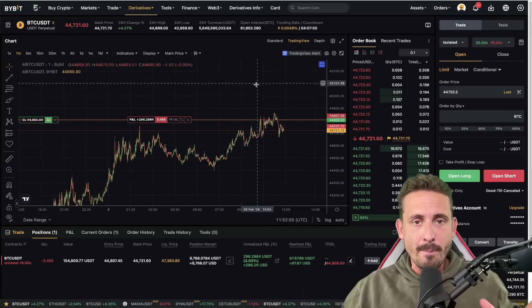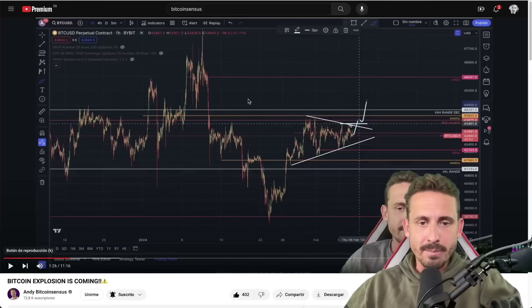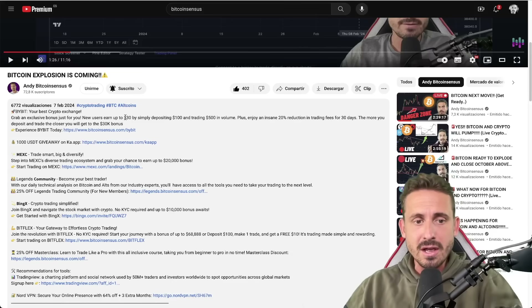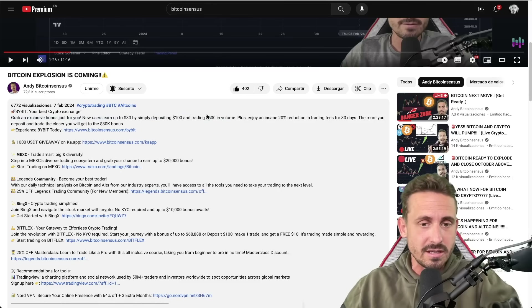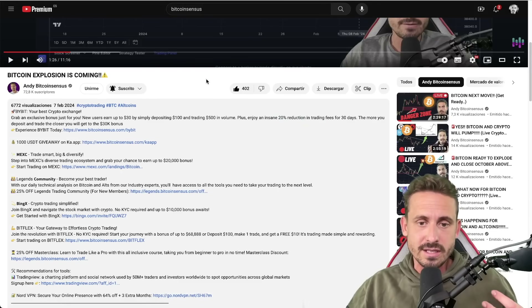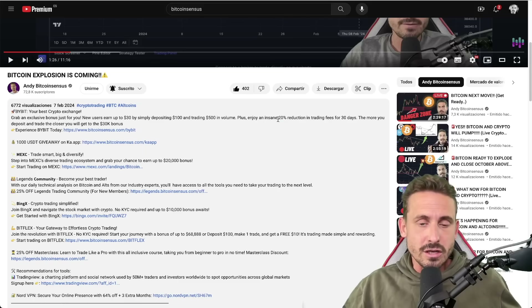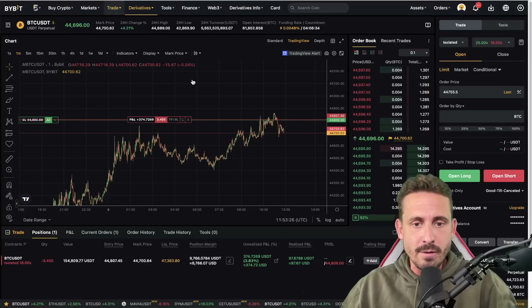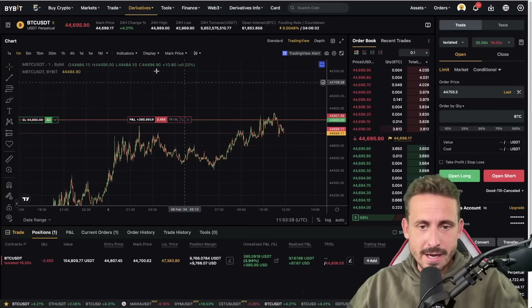If you are interested in trading on Bybit, you want to check out the bonuses down below. The highest bonus is $30,000 — you get $30 if you just deposit $100 and place a trade with $500 worth of volume, basically with just a bit of leverage. You also get a 20% fee reduction. I have the VIP with the most fee reduction. When you get stopped at breakeven, many people say they're paying too much in fees. You do get a 20% fee reduction if you sign up with the link in the description for Bybit, my number one crypto trading platform.